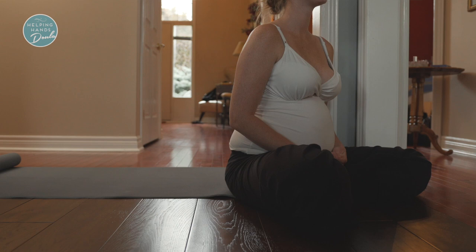Swelling is very common in pregnancy, especially towards the end or in the warmer months. Lots of people will suggest putting your feet up, but you need to put your feet higher than your heart in order to get the benefits of the drainage. This is a great position that you can do to help with that.